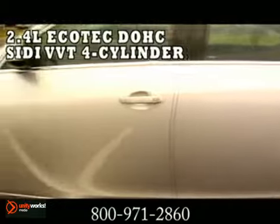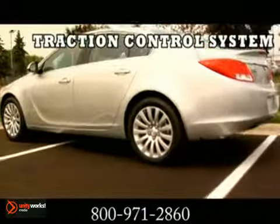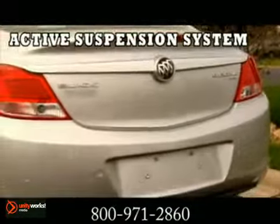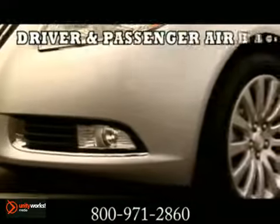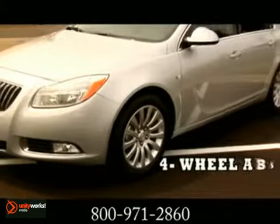Inside Regal CXL's 2.4-liter, 182-horsepower Ecotech engine, you'll find a technological marvel. To amplify Regal's sport-injected performance even further, we created Regal CXL Turbo One and gave it a 2.0i Ecotech Dual Overhead Cam Variable Valve Timing Intercooled Turbocharged engine. With 220 horsepower and 258 pound-feet of torque, its dual scroll turbo technology generates nearly instantaneous acceleration.